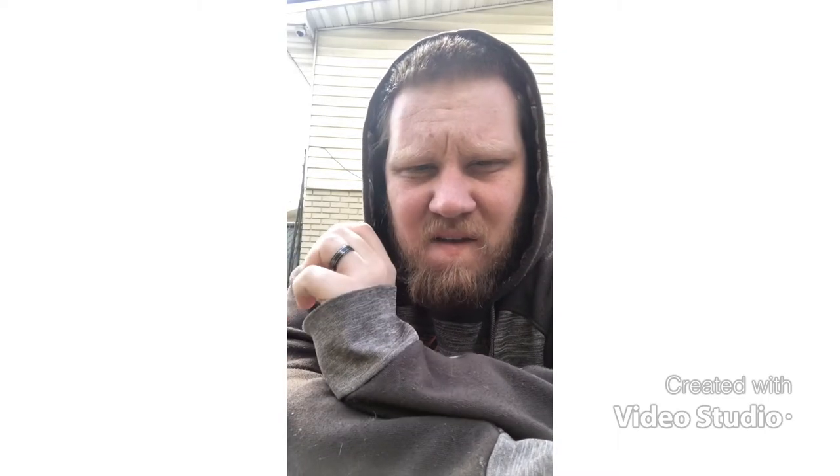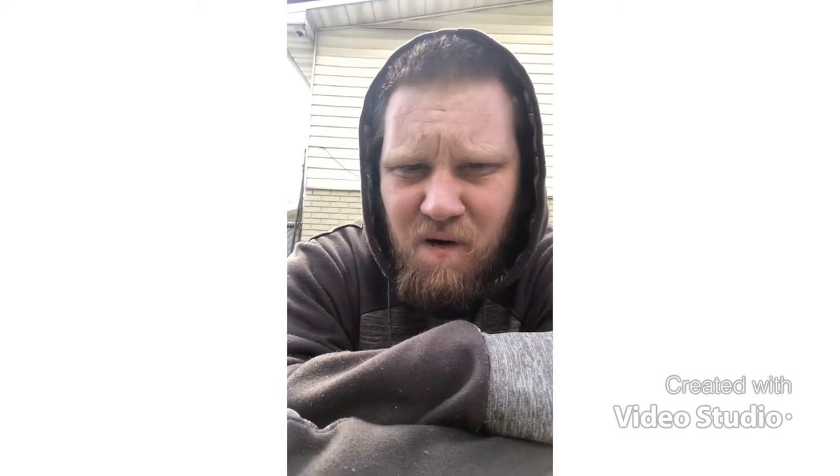I can tell you it is minty fresh as soon as it hits your mouth. One of the strongest ones like that that gives the flavor on touch. I'm not gonna lie, this is actually stronger than a Grizzly Mint, which I've tried.